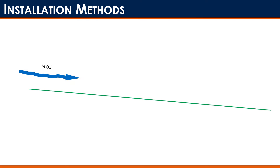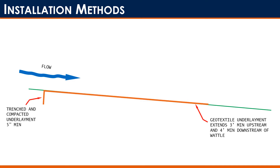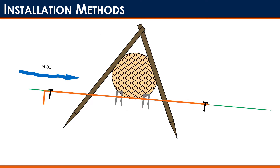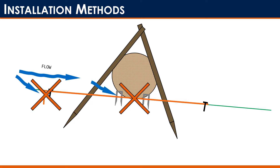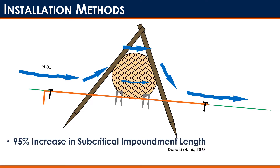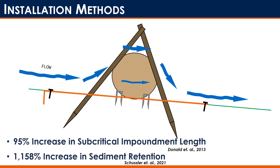Studies looked into how to change the installation to get the most out of the product. The solution was to take a geotextile underlay and trench it upstream, stake that down, then take the wattle and use a non-destructive teepee staking pattern — not damaging the wattle but holding it to the ground — and then put stakes underneath the wattle to anchor it and maintain intimate contact so water can't go underneath it. Now water is forced to flow through and over top of the wattle. Studies have shown a 95 percent increase in subcritical impoundment length and over a 1,000 percent increase in sediment retention just by changing the installation method.